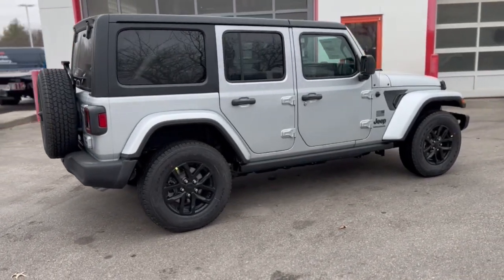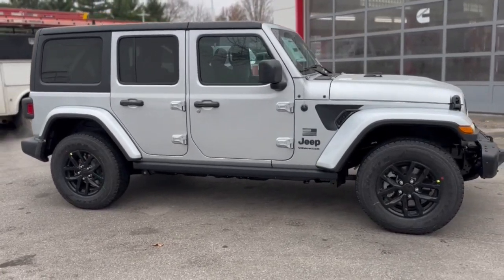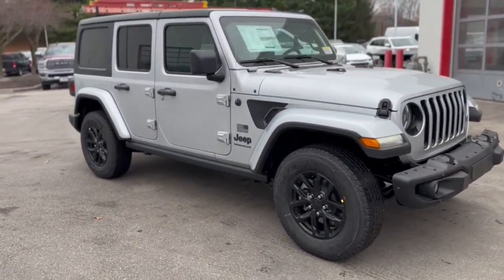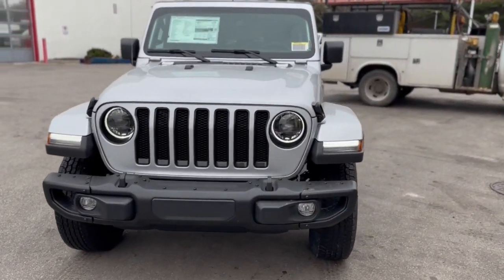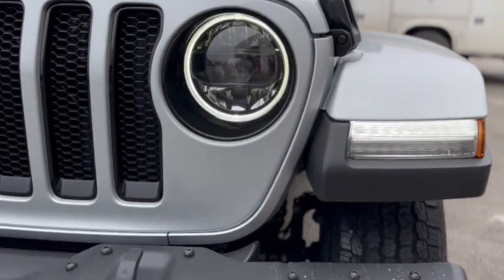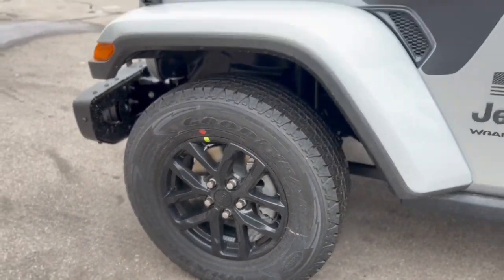These are just some of the great options this vehicle comes with: navigation system, backup camera, premium sound system, fog lamps, satellite radio, heated mirrors, Wi-Fi hotspot, steering wheel audio controls, electronic stability control, and aluminum wheels.